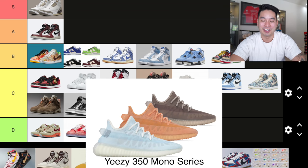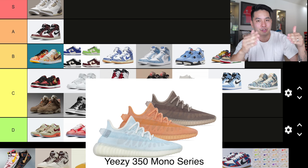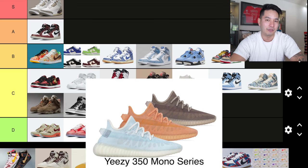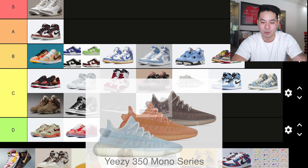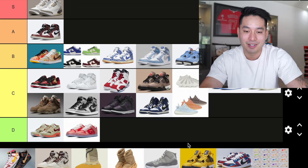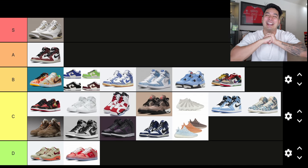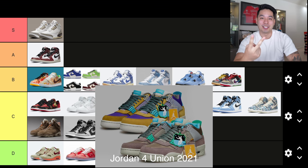Finally we can talk about some Yeezy 350s. There was a triple drop that was region-exclusive in different parts of the world: the Mono Ice, the Mono Clay, and Mono Brown. The shoes have a kind of translucent look so you can see inside the shoe — a different look for the 350 model. But at the end of the day it's still a 350 and something we've seen many times before. C tier — nothing new but not that bad.